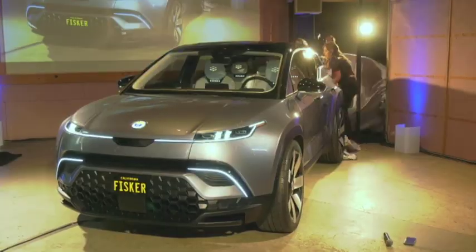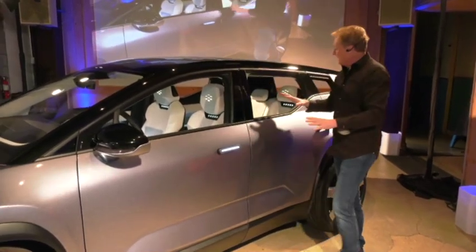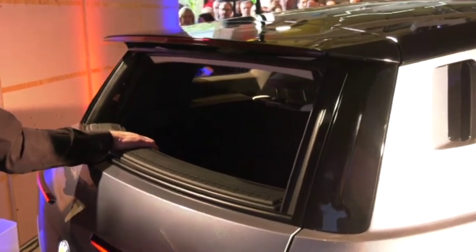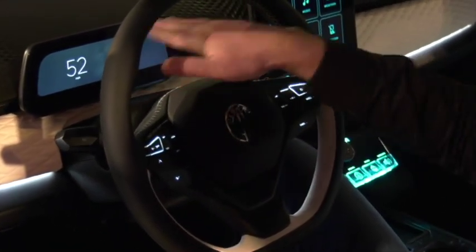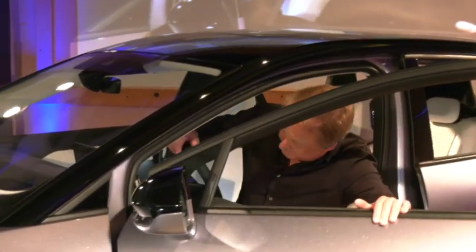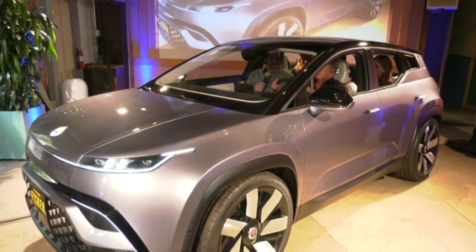When Fisker arrived on the scene they had ambitions to tackle the electric juggernaut that is Tesla. Suffice to say their goals didn't quite materialize, but now they're back — with an SUV. The Ocean is the first in a trio of electric vehicles Fisker says it has planned, with production of this crossover beginning in the second quarter of 2021. Fisker claims a 0–200 km/h sprint time of 2.9 seconds. Buyers will have the option of two-wheel drive or all-wheel drive, and the Ocean will only be available on a lease plan where customers can opt out at any time.